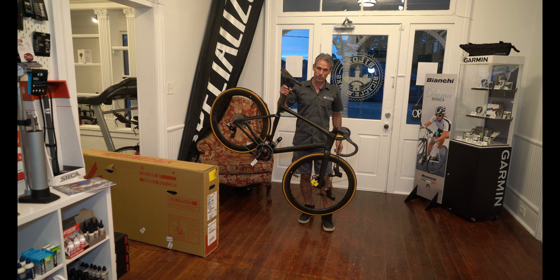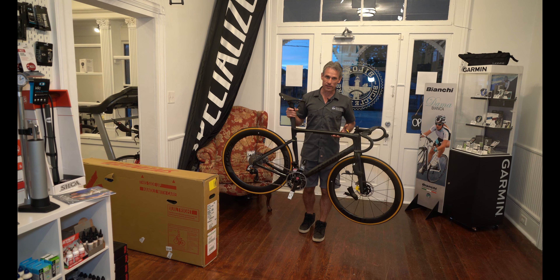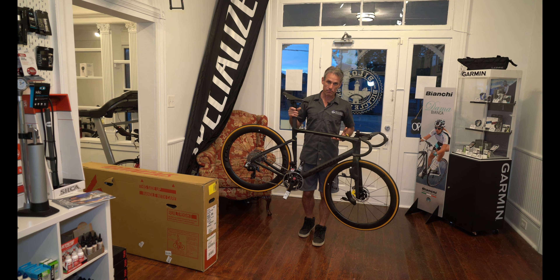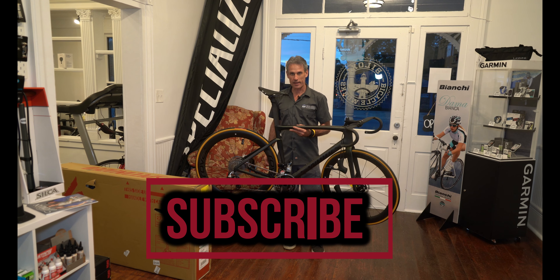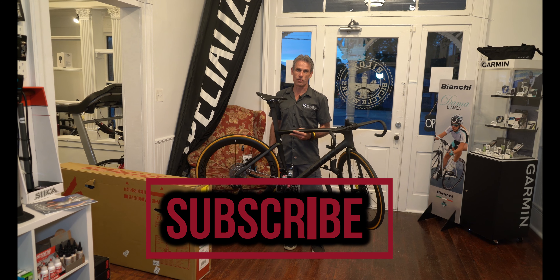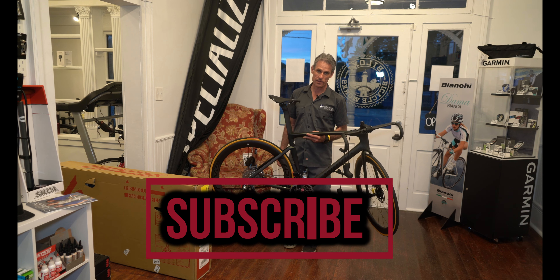Here in Biloxi we were fortunate enough to see this bike in action recently. I don't want to tell you how or where, but this bike was out on one of our group rides in a very secret situation. The rider was smiling from ear to ear — totally blown away by the ride, totally blown away by the speed. It was a very impressive afternoon on the roads with the Tarmac SL7.